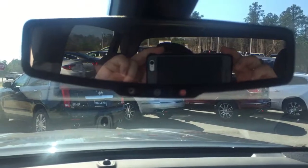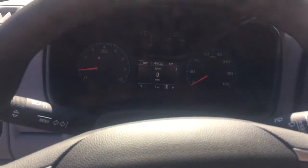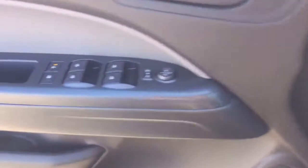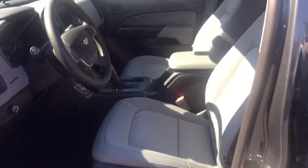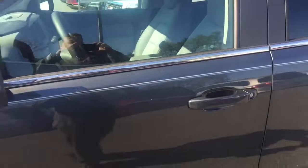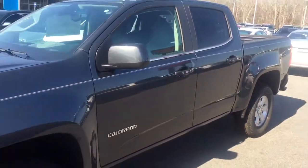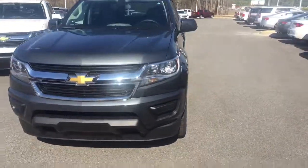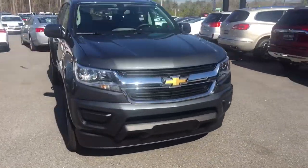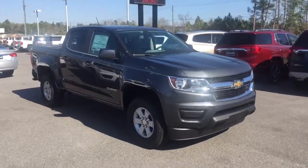This vehicle is also equipped with OnStar with Wi-Fi. The information center gives you anything from tire pressure to fuel range percentage. All your power equipment — power door locks, windows, and mirrors. This is a really popular truck, starting out in the mid to low $20s, getting upwards of 30 miles per gallon. Come down today and take it for a test drive!